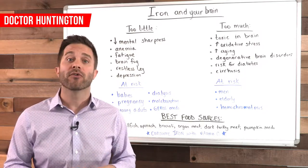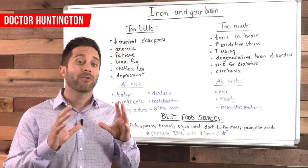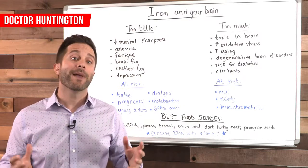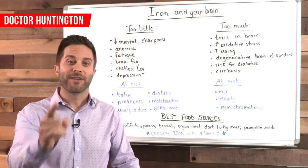If you're not in one of those categories, make sure that you know your iron level is low before you take an iron supplement — because remember, you don't want to have too little but you don't want to have too much. I hope that helps, and if you've enjoyed this video, please share it with a friend and subscribe to my channel. I'll see you in the next one.